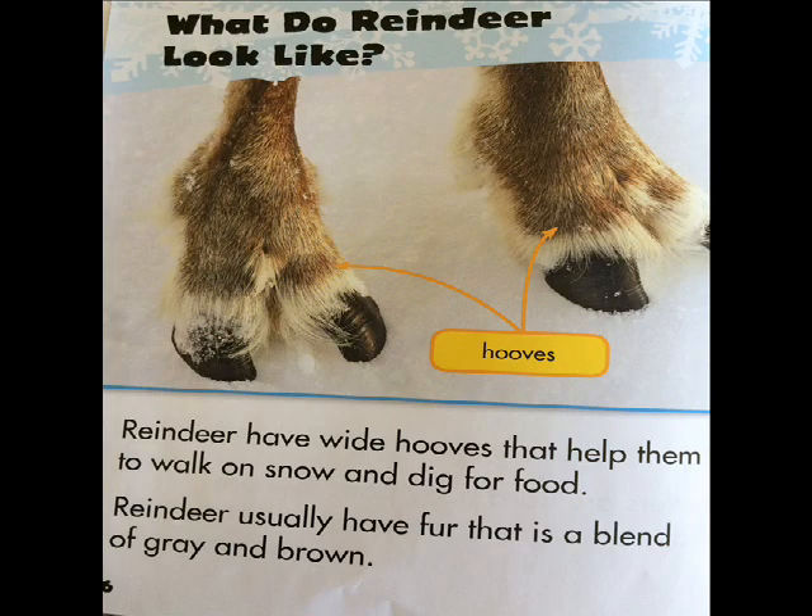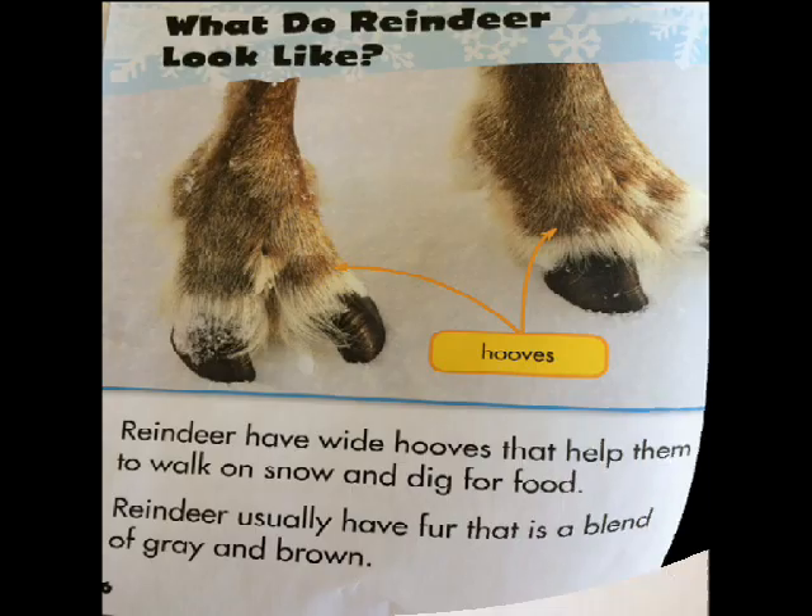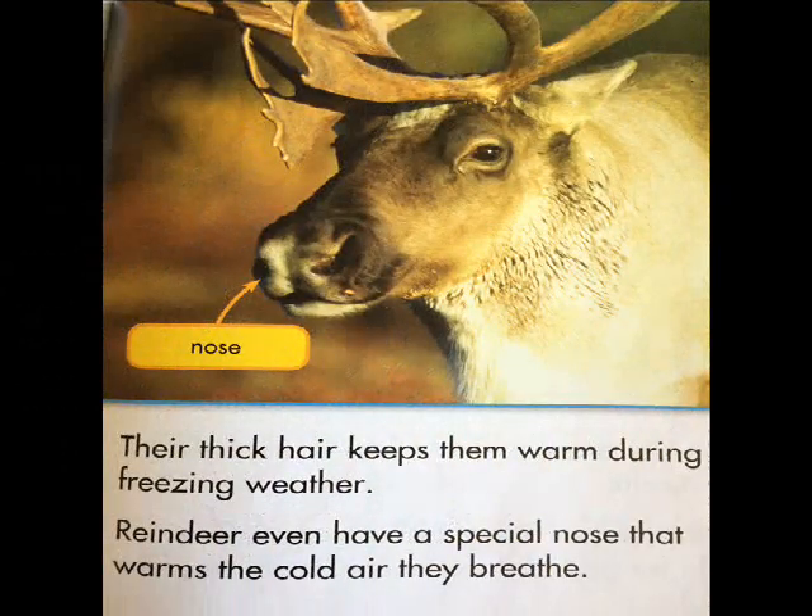Reindeer usually have fur that is a blend of gray and brown. Their thick hair keeps them warm during freezing weather. Reindeer even have a special nose that warms the cold air they breathe.